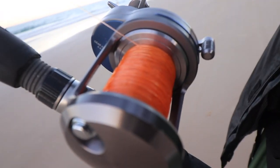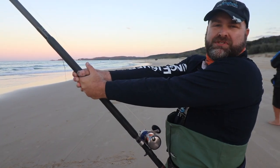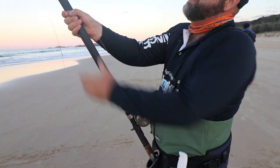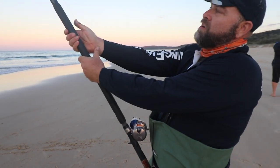We've got the Daiwa Saltiga with the Kingfisher Giant Abrasion in the Kingfisher Poseidon HMT — it's doing its job. She's going again, but yeah, holding up to the fight. We're going to work her in.